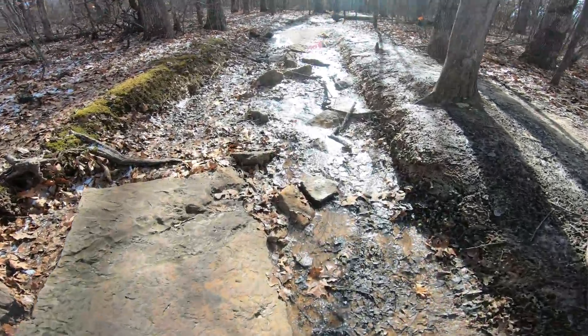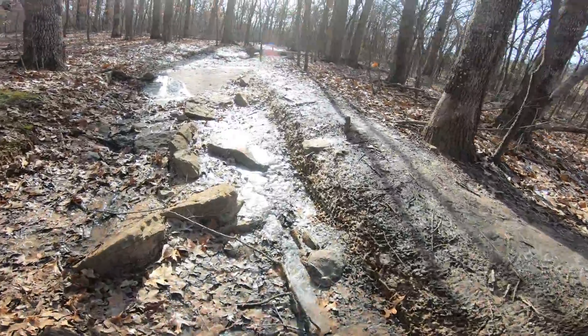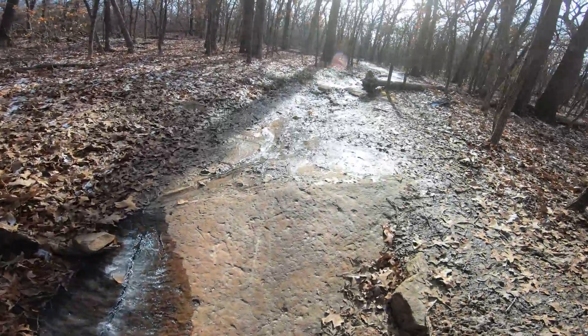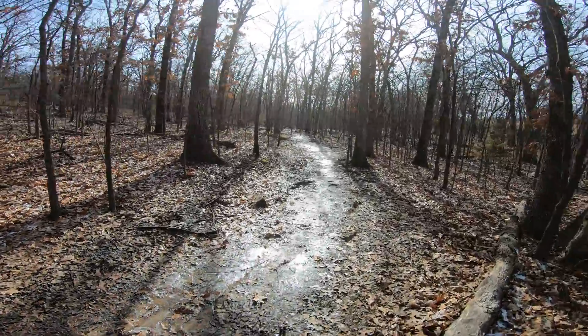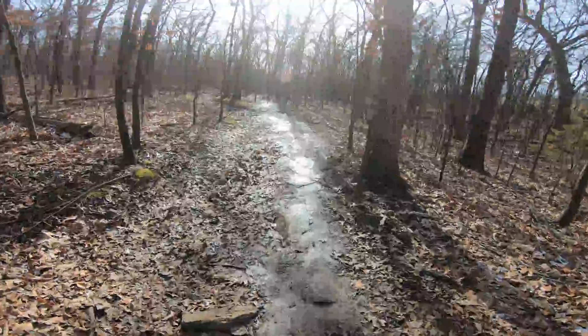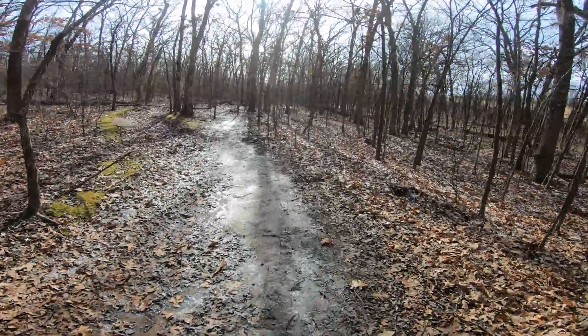Basically this whole bottom side of blue — the west side of blue — it's basically like walking in a creek. This is where all the water washes down. If it's wet, this is where it's all going to be, running down this hill all the way up here to the pond.